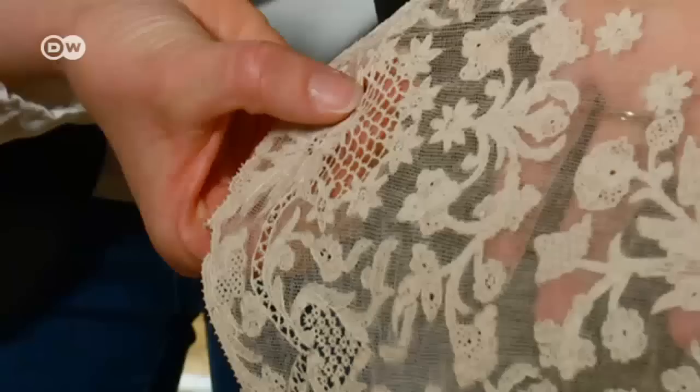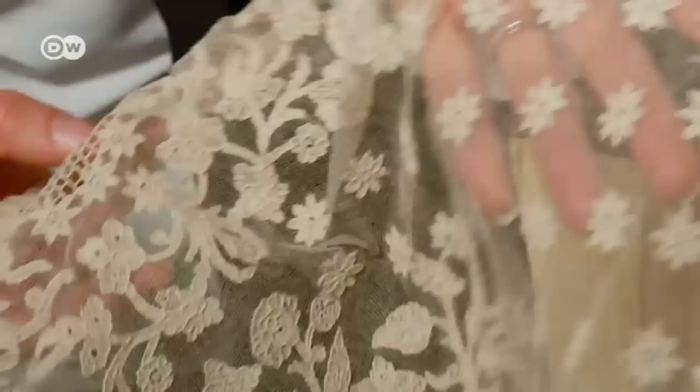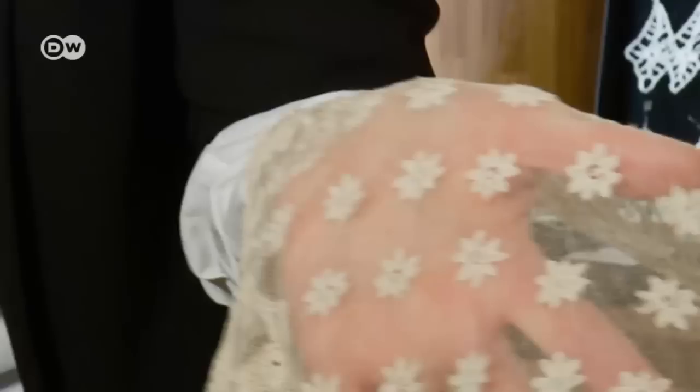This cloth is approximately 5 by 2 meters, comprised of individual parts which have been put together. When folks ask how much it costs, they say as much as a Ferrari. And this wedding veil is priceless — it was once made for the Italian royal family.